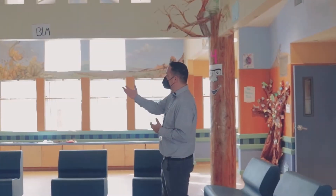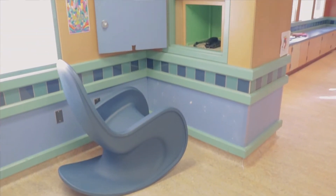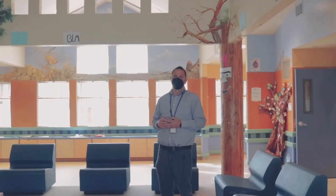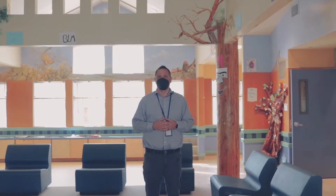Near the back of the program, we have a phone station. It's very important that our children and families remain connected. It does provide a little bit of privacy for somebody who might be reaching out to a family member.